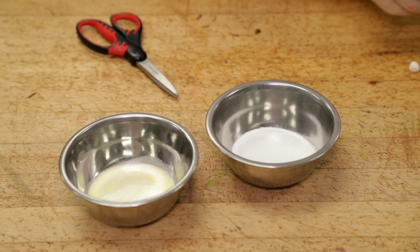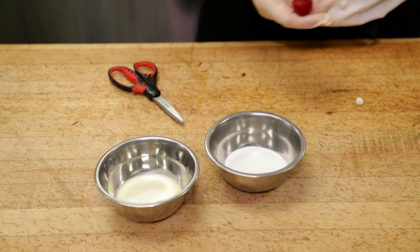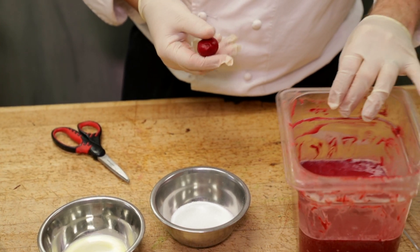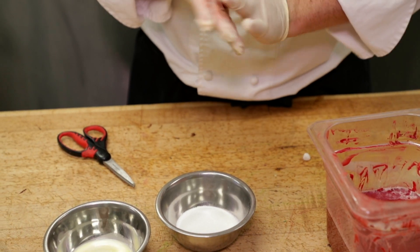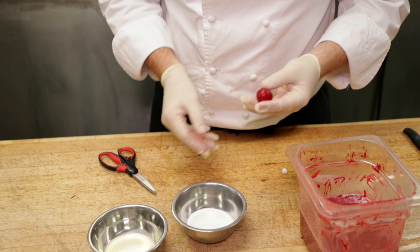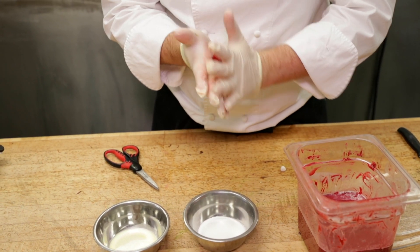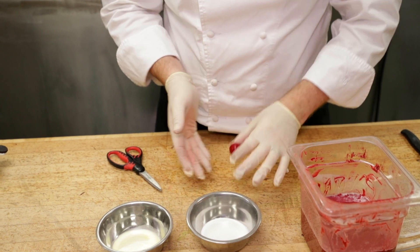So basically, we have some chocolate plastic here. We call it chocolate plastic because it's a mixture of sugar, water, and chocolate. After, what we want to do is do a bowl with our hand to shape the hat.